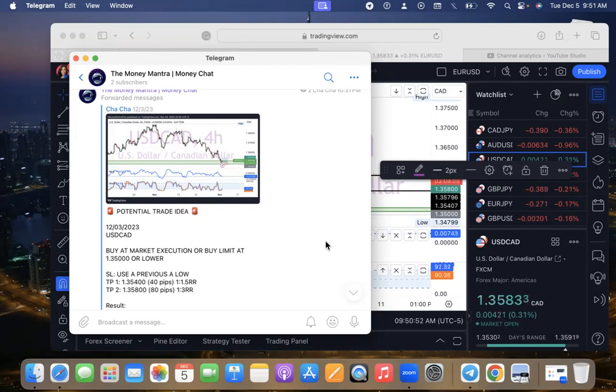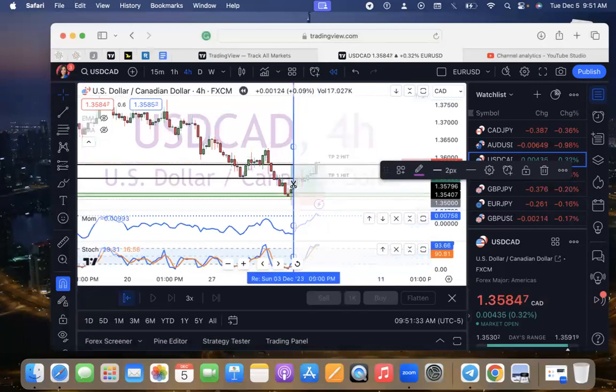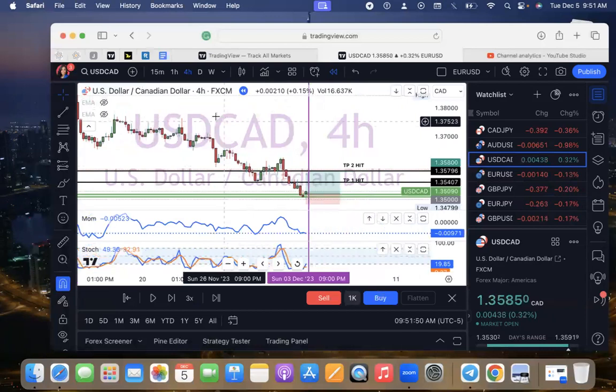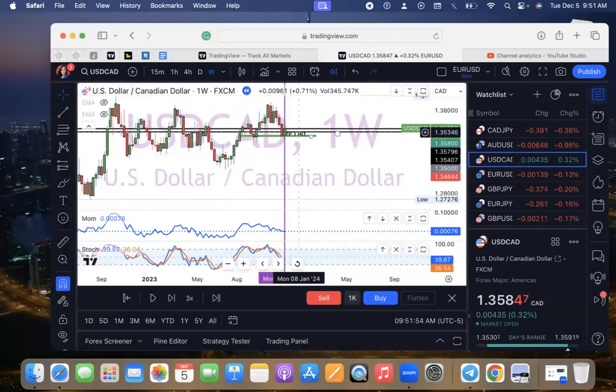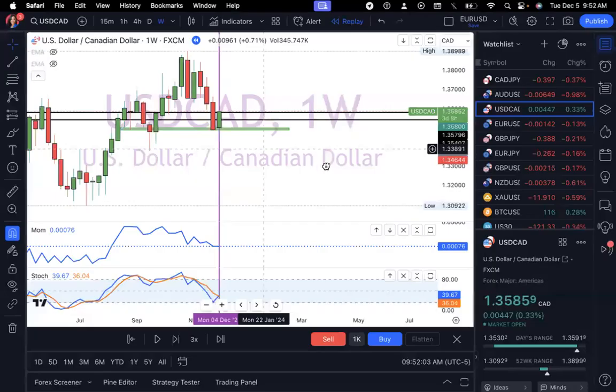In today's quick video we are going to be doing a trading breakdown, which is one of my favorite things to do, simply because it helps us look at what played out in the trade — whether it was right or wrong. The trade we're going to be looking at today is USD/CAD. This was something I dropped during NFP week in December of 2023. I suggested a buy at market execution or a buy limit at that price. I did give a TP1 and a TP2 of 40 pips and 80 pips — a 1:1 and a 1:2 risk-to-reward ratio. Spoiler alert: TP1 and TP2 were both hit.